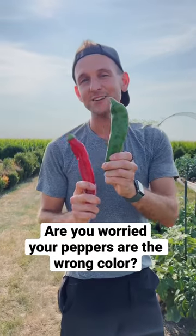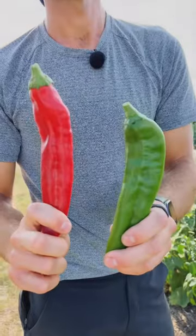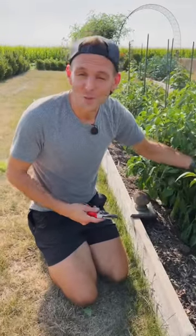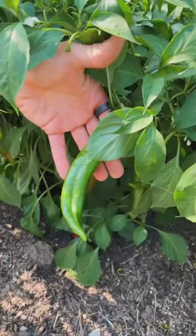Are you worried that the green peppers you planted should be turning red? Let me show you why it takes time. As peppers begin, they're smaller and they're usually a green color. They have a nice color, but you may be wondering when do they actually get to their ripened color?